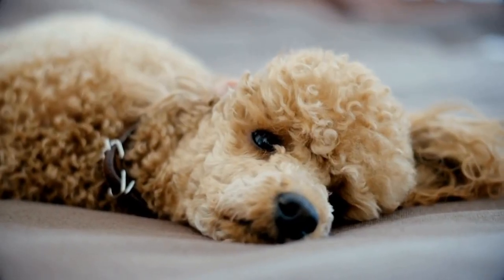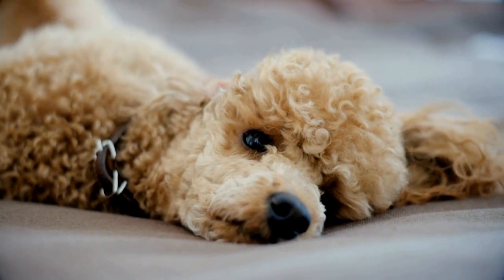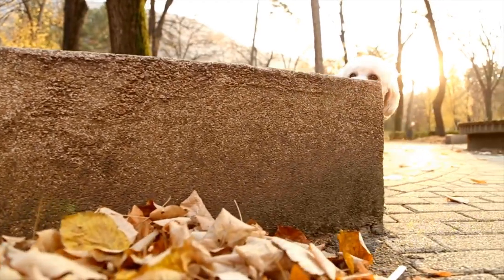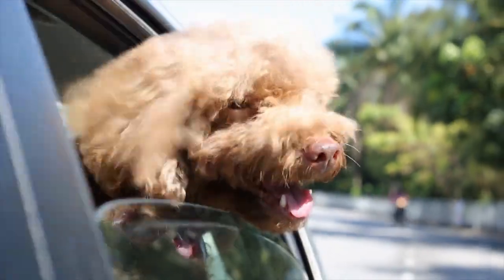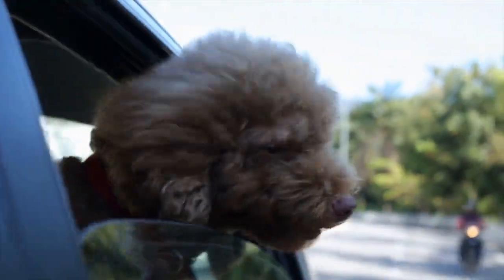Two: Comb. A good quality comb with both wide and narrow teeth is another essential tool for grooming poodles. The wide-toothed side of the comb helps detangle the coat, while the narrow-toothed side helps smooth and neaten the hair. Combing your poodle's coat after brushing removes any remaining tangles and ensures a smooth and shiny finish.